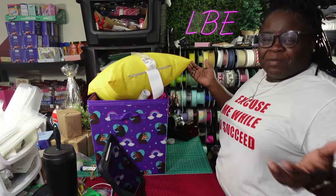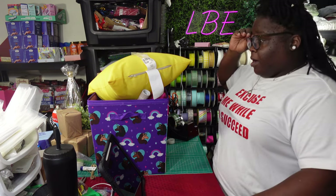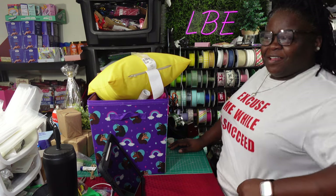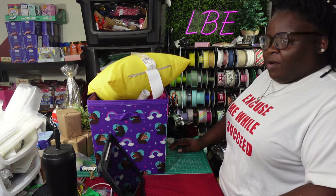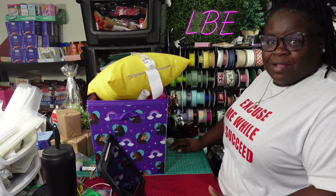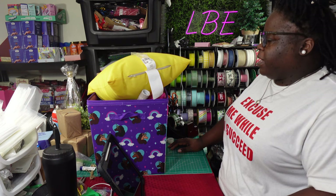Hey, what's up everybody, welcome back to my channel. For those who are new, my name is Elena, owner of LBE. I'm burning midnight oil — some of y'all already know — I've been up here trying to finish some concepts. I got some stuff downstairs and I set up my grid wall for my bags and stuff. I'll show y'all that tomorrow, or later on today I should say, because it's about to be 12.